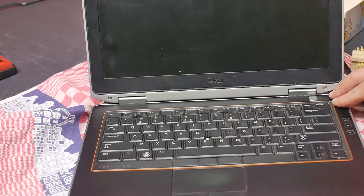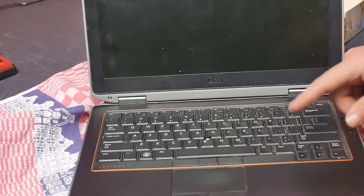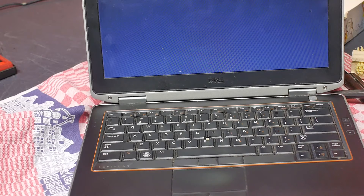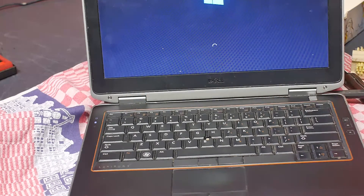Now comes the exciting moment - will it still boot up? Because the screw, you know, it might still be in there. At least it is still alive. The hard drive still works - that's all good so far.